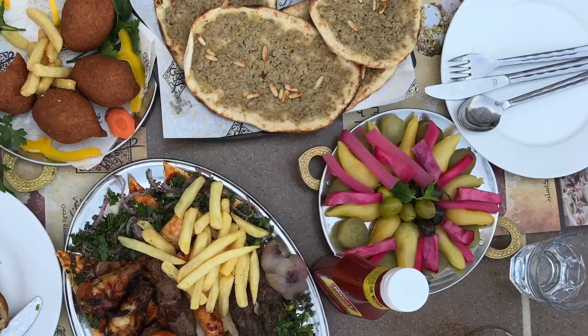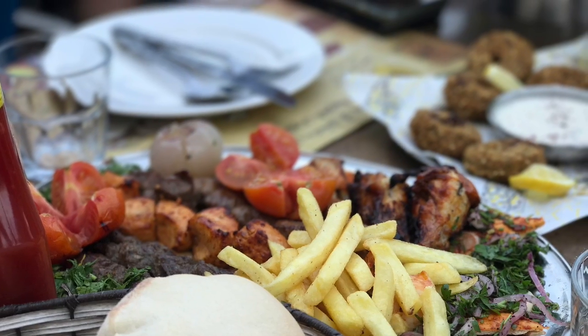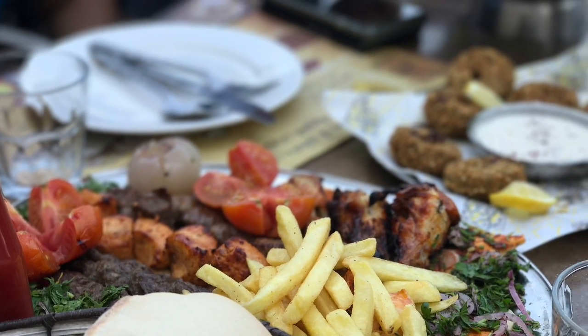Lots of fresh vegetables are presented on the table that you're supposed to eat out of hand, because there's so much meat served in the diet. They've got kebabs — kefta kebabs, chicken kebabs, and beef kebabs, which we had.